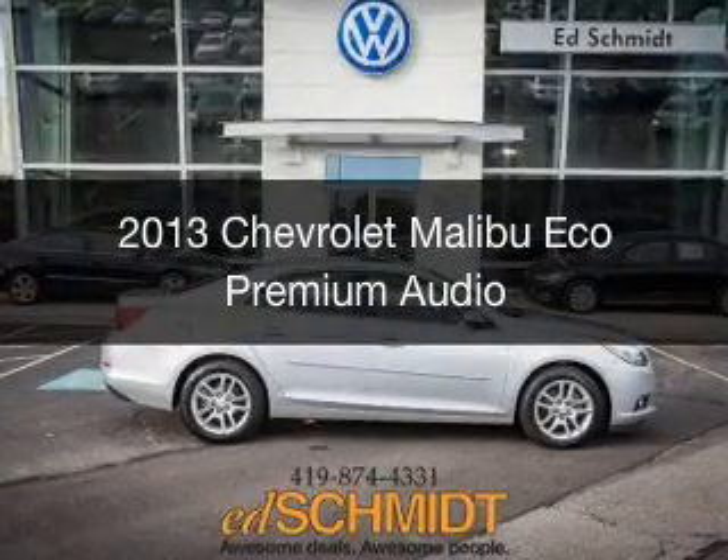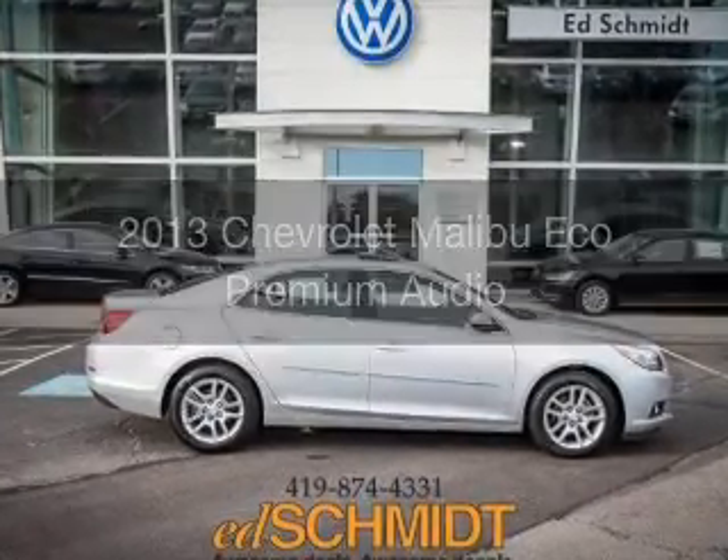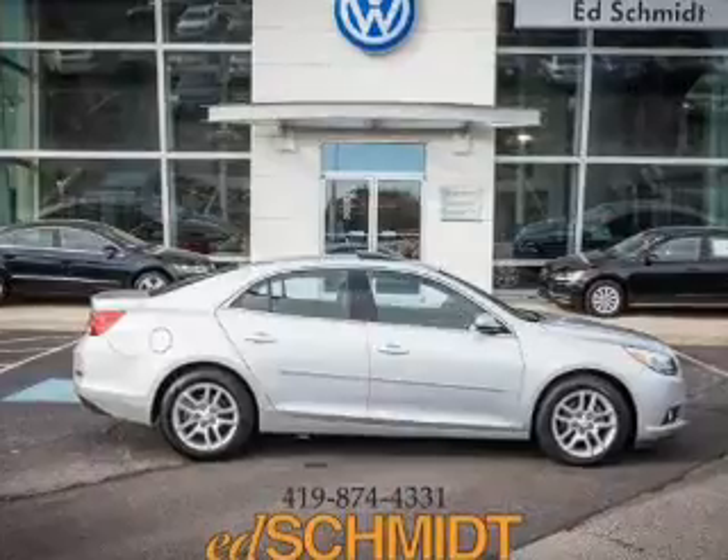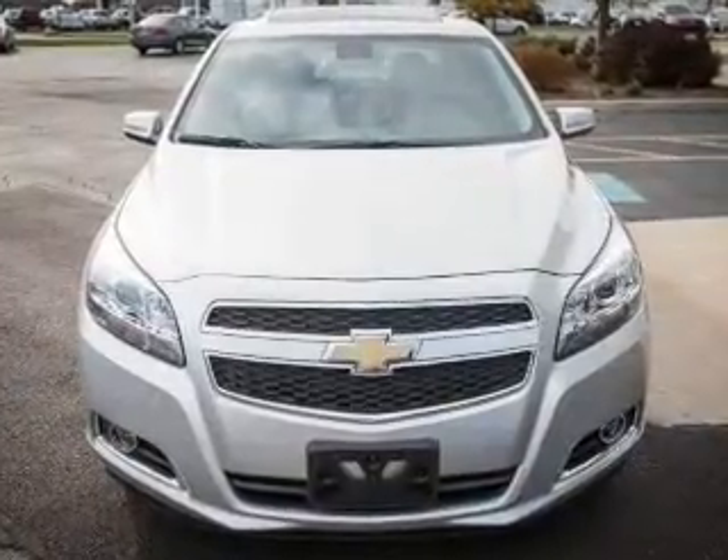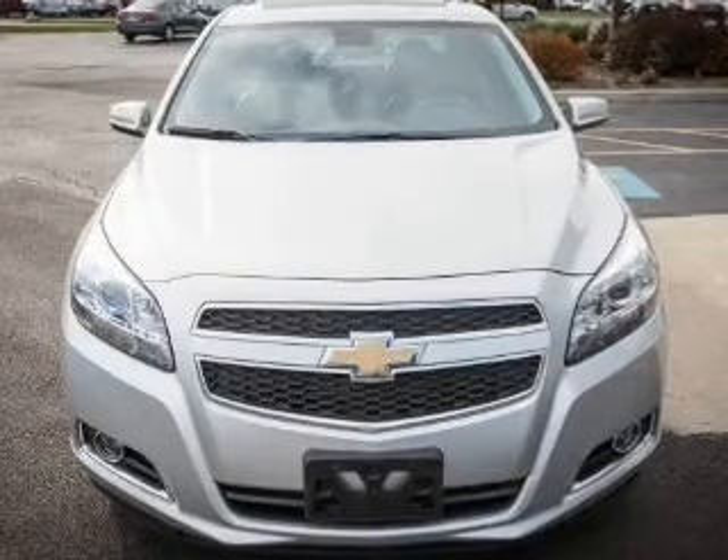This is a used 2013 Chevrolet Malibu. It's powered by front-wheel drive, a 2.4-liter four-cylinder engine, and a six-speed automatic transmission.